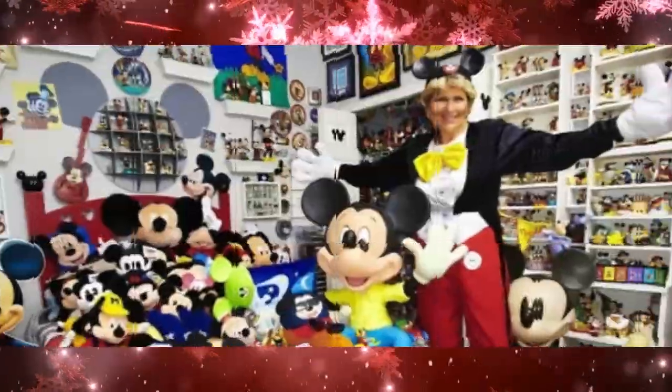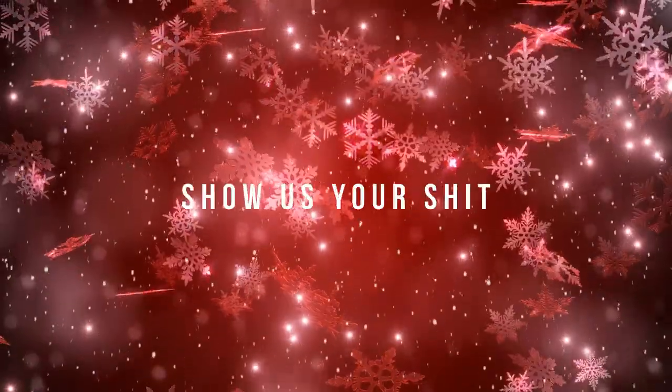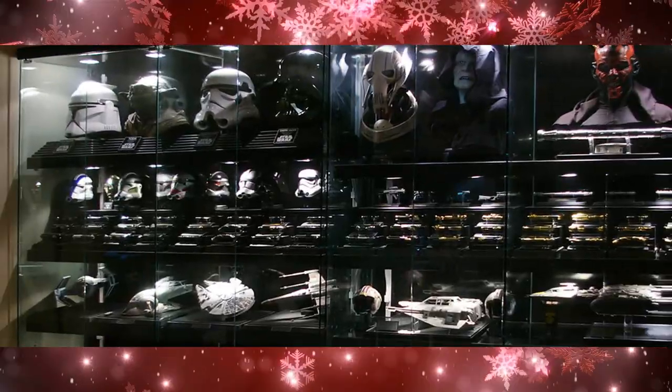Finally, to wrap up the show today, we like to end with a little segment we call Show Us Your Shit. We wanted to see what all of you got sitting on your shelves at home, so we reached out to our fans and asked for you to send us videos and photos proudly displaying your coveted collectibles. So let's take a look at this episode's featured collection.